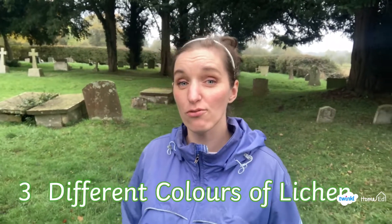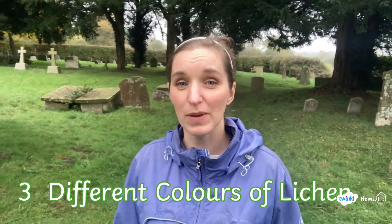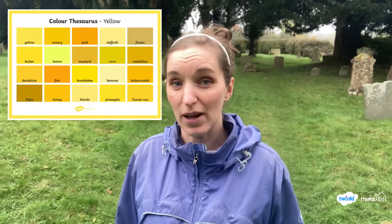Lichen is great to look for either in the town or in the countryside because you can literally find it everywhere. I've got a three-two-one challenge for you. See if you can find three different colours of lichen — and how specific can you be with naming those colours? Not just yellow or green, but maybe sunset yellow or bright green. See if you can be really exact with the colours you're using to describe the lichen. These Twinkle sheets might help with that.